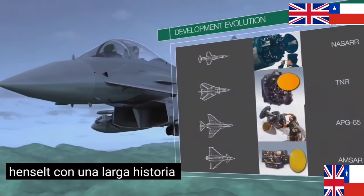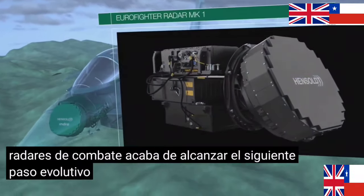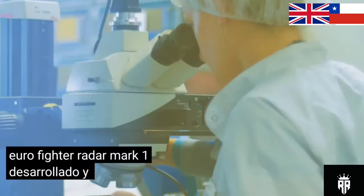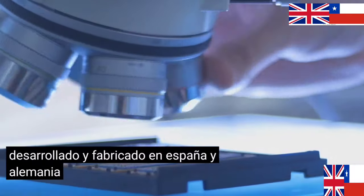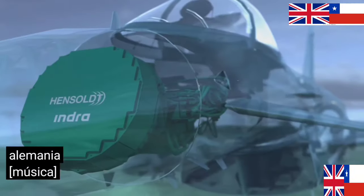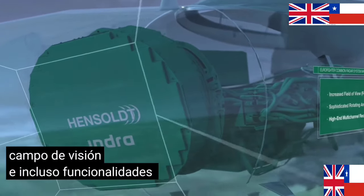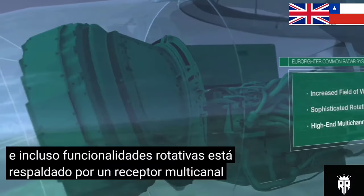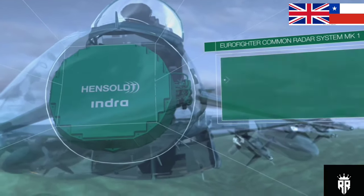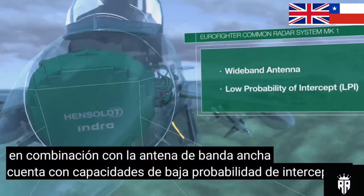Hensoldt, with a long-lasting history in fighter radars, just reached the next evolutionary step – Eurofighter Radar Mark I. Developed and manufactured in Spain and Germany. The superior system with its increased field of view and even rotational functionalities is backed by a high-end multi-channel receiver. In combination with the wideband antenna, it features low probability of intercept capabilities.